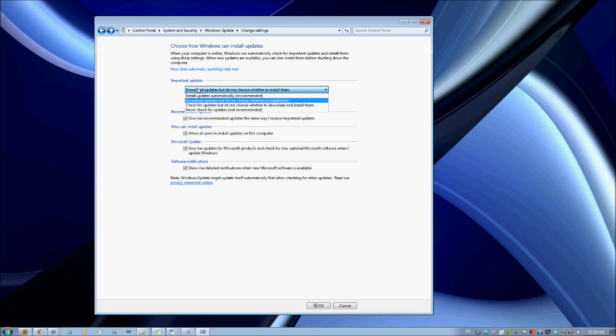Here you'll find these options. The first one I'd recommend for most people: install updates automatically. You don't have to worry about it — Windows 7 does it for you automatically. You can set it to install new updates every day, choose the day of the week, and also a time that you want it to do this.